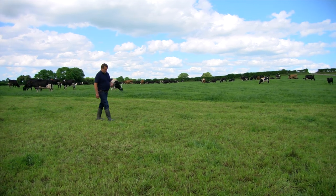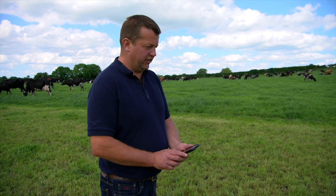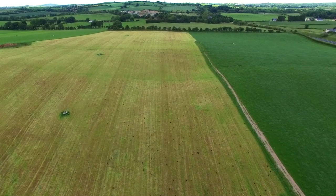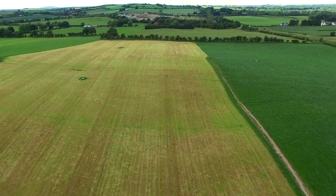I use PastureBase on my mobile phone when I'm doing the walk as a tool on the farm — to show me where the grass is and to show me how to farm it well. It gives me a great plan for the week of where the cows are going to be grazed, if I want to take out paddocks for silage or bales for the shoulder periods as well.